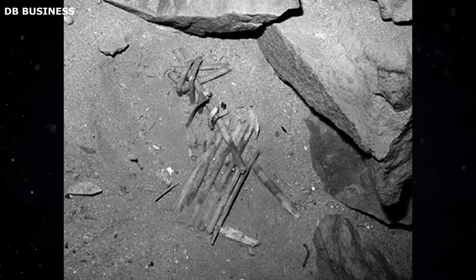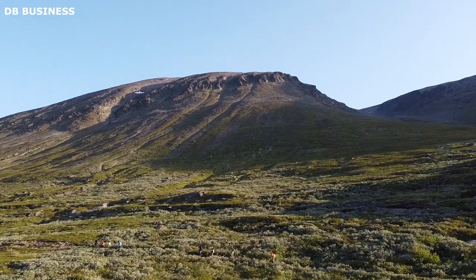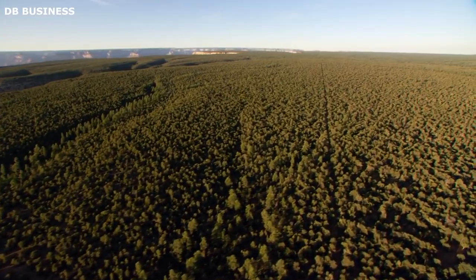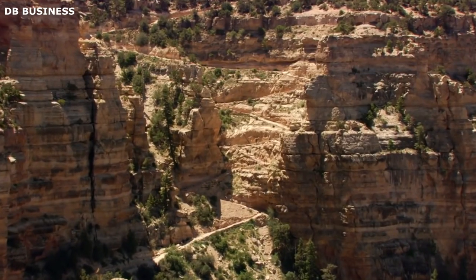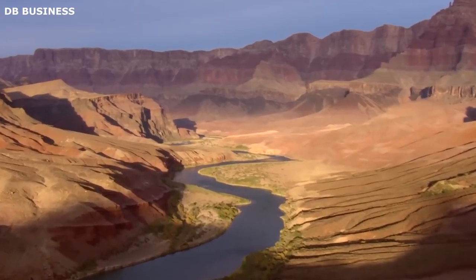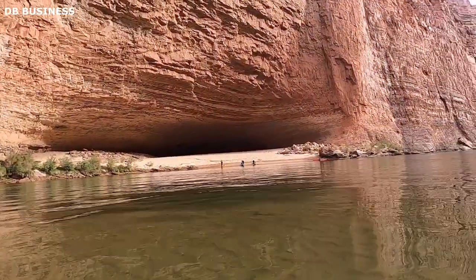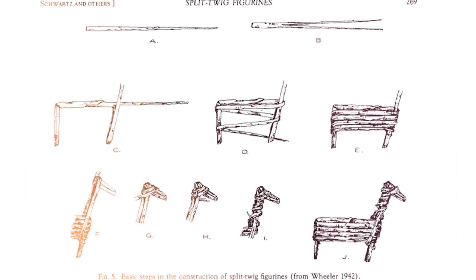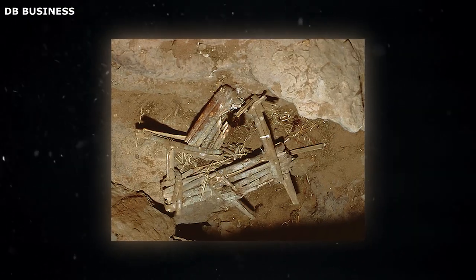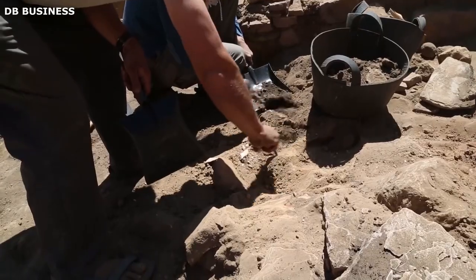This initial discovery was the first of many split-twig figurines to be found in the area. The figurines were often discovered carefully placed in dark crevices or under overhangs, suggesting they were intentionally deposited in such locations. The initial findings were not immediately recognized for their archaeological value; it wasn't until later analysis and additional discoveries that the true significance of these objects began to be understood. Since Colton's original discovery, hundreds of split-twig figurines have been found throughout the Grand Canyon, primarily within the limestone caves that dot the canyon walls. These figurines have been discovered in various states of preservation, with some nearly intact and others fragmentary, due to rodent activity or the ravages of time.